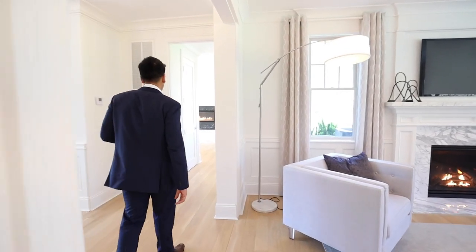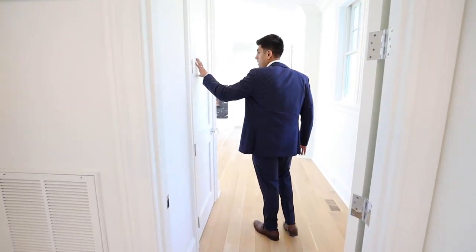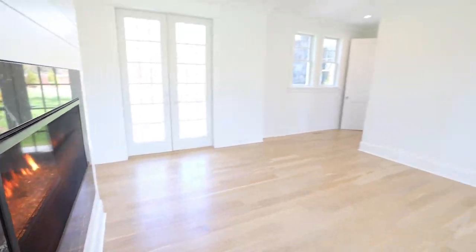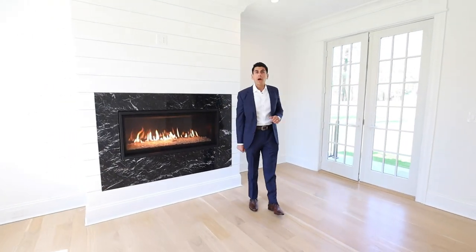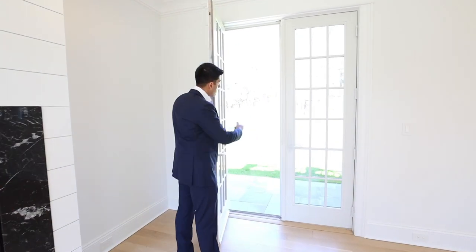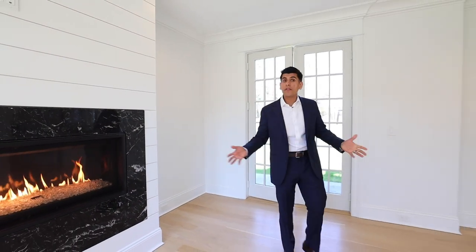Let's walk over to this beautiful guest suite where this builder has checked every box. You've got a walk-in closet, and all the closets in this home have their shelving systems installed already. There's another beautiful marble fireplace. All the TV locations have been pre-wired with CAT6, electric, and coax. From here you can make your way out to the backyard, which is an amazing feature for whoever's staying in this space. Being an en suite bedroom, you've got a beautiful bathroom with wood-look tile, marble vanity, and subway tile shower.